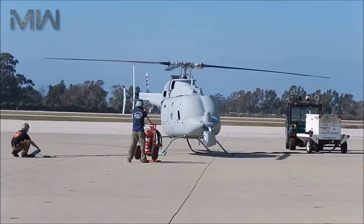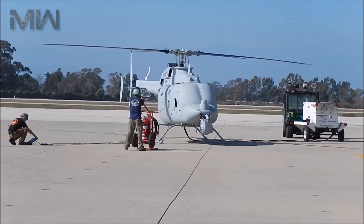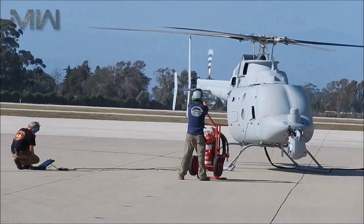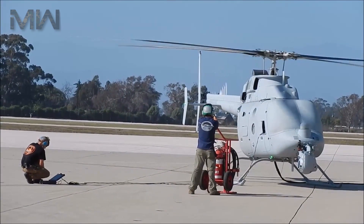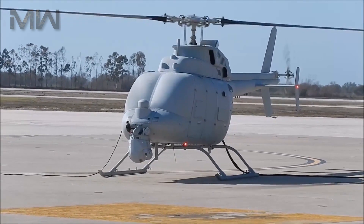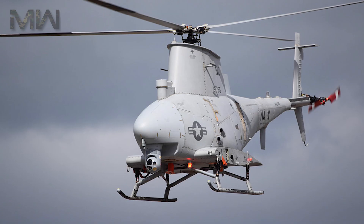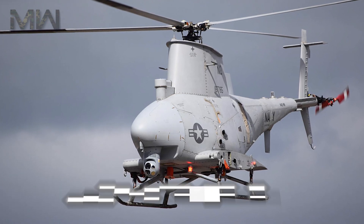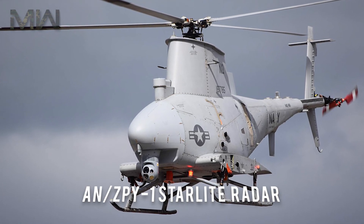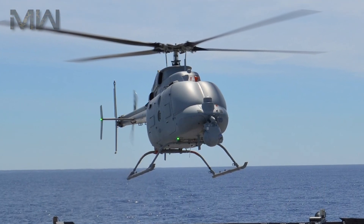The Bell 407-based MQ-8C has an endurance of 12 hours with a range of 280 km and a payload capacity of about 318 kg, giving it twice the endurance and three times the payload of the MQ-8B. Northrop Grumman flew the MQ-8C demonstrator installed with their AN-ZPY-1 Starlight radar, although there was no requirement for the radar at the time.